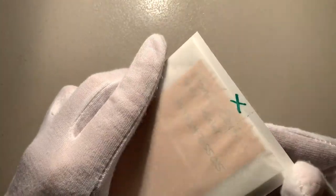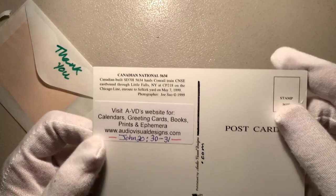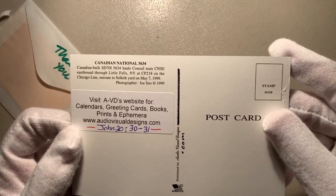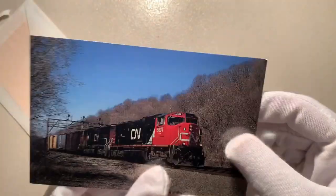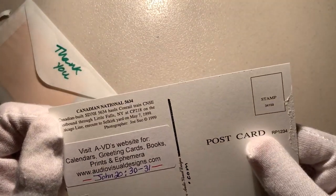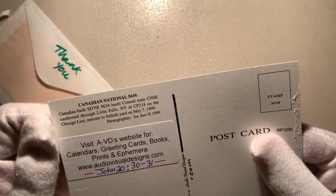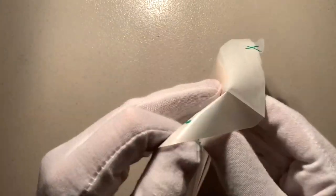Alright, it looks like a slide. Hate to damage the card, but you can see the information there — SD70 eyes on CP. Is that CP 218? Let me see... no, CP 218 is the mile post. Anyway, let's take a look at this slide — excited to see what it is.